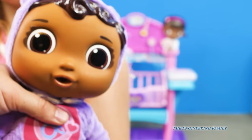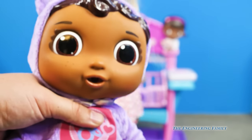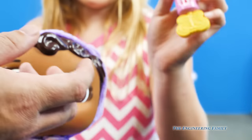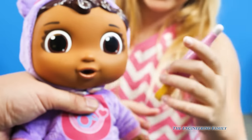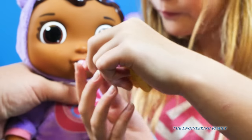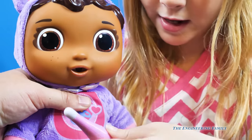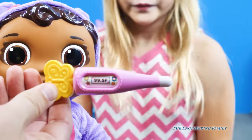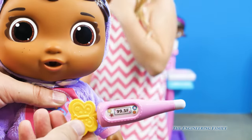She's also got a thermometer. Remember, Baby Cece comes separately, but you can use other toys too. Put the thermometer in Baby Cece. Her temperature is 99.5 — so Baby Cece's got a fever.